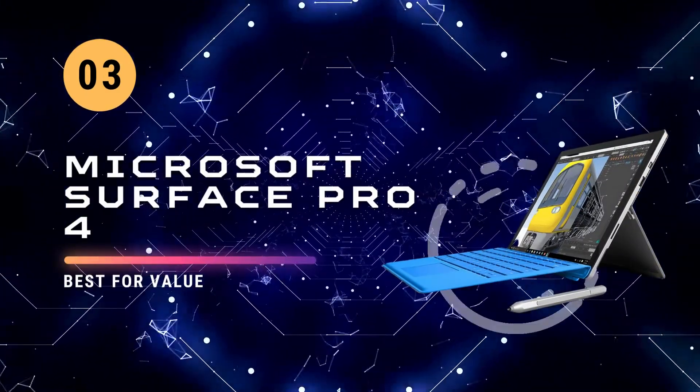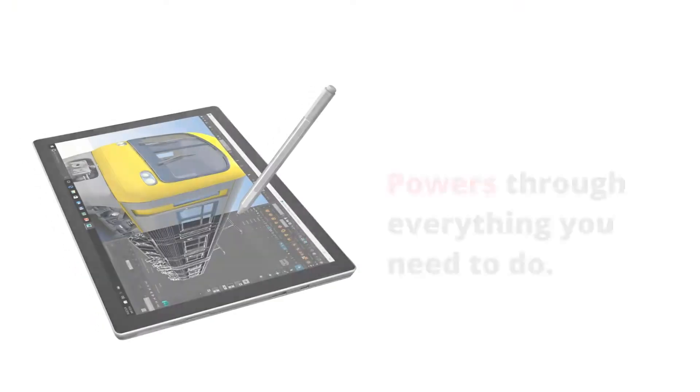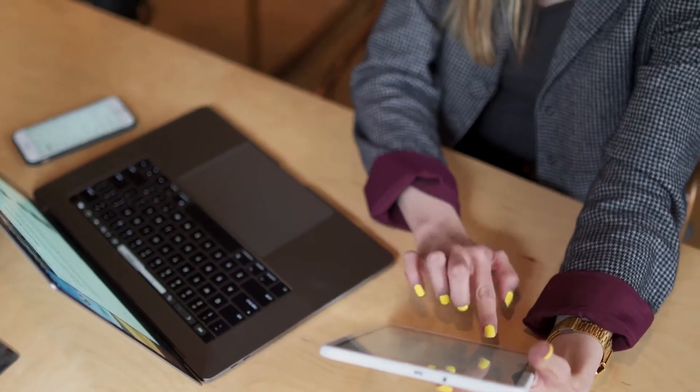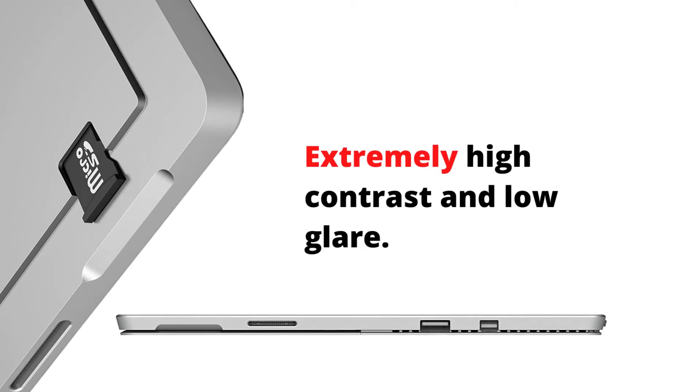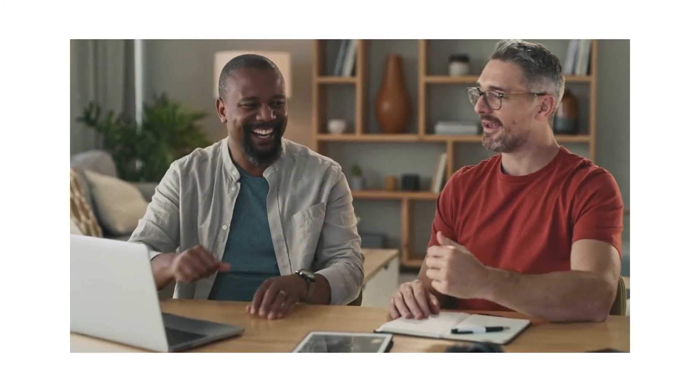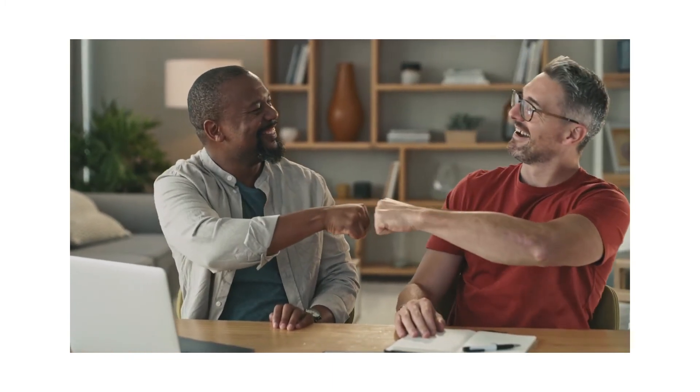At number three we have the Microsoft Surface Pro 4 laptop — Intel Core i5, 8 gigabytes of memory, 1 terabyte of storage, Windows 10 Pro, and Office 365 Personal. Crafted from the finest materials, meticulously crafted and perfected to deliver a natural experience.